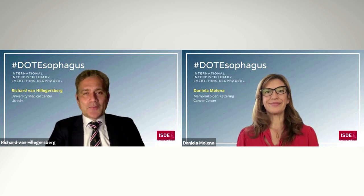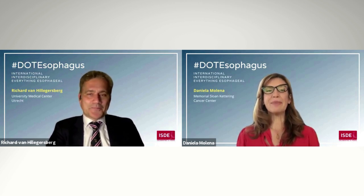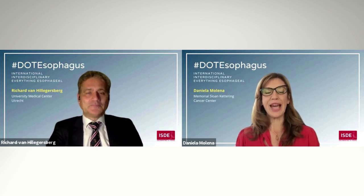Hello, this is Richard van Elvesburg from the University Medical Center, Utrecht, the Netherlands. And I am Daniela Molena from the Memorial Sloan Kettering Cancer Center in the United States.